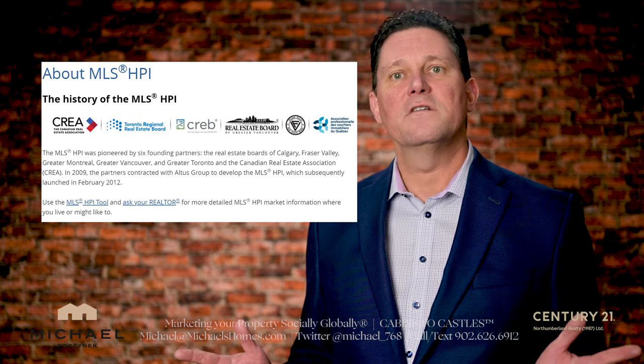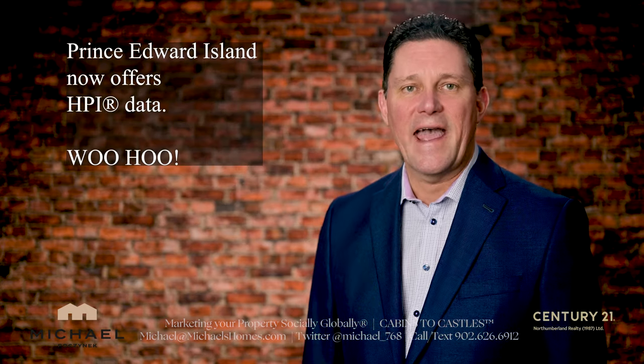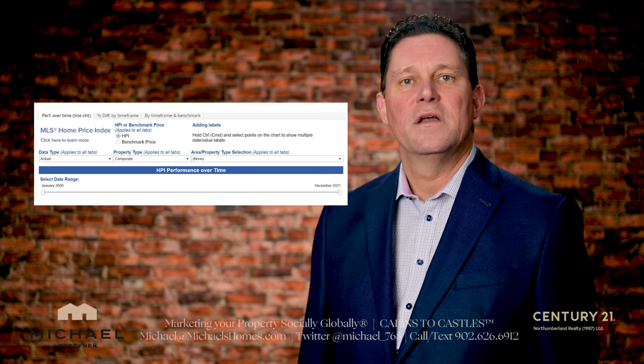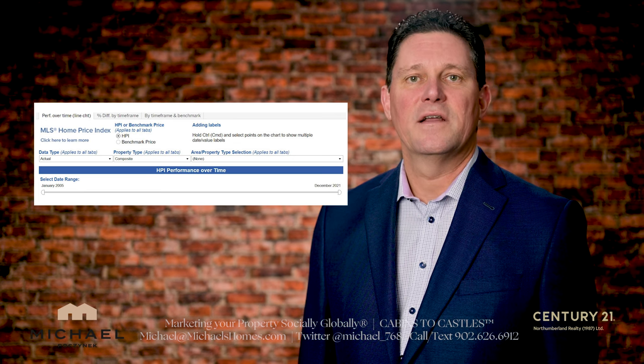I have some great news. Prince Edward Island has joined the rest of the country and is now offering the HPI statistics and tools. There are two versions of the tool: the version your agent or broker will use, and the consumer version. I'll provide the link to this as well in the description. The only difference between the two versions is that there are more bells and whistles on the broker version, but it's using the same data.